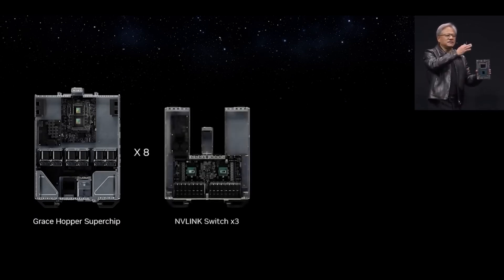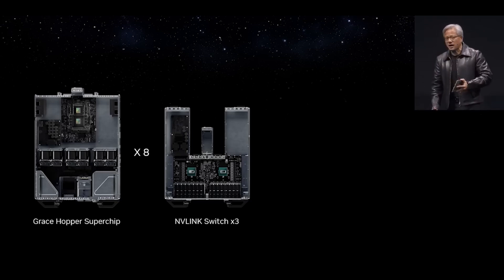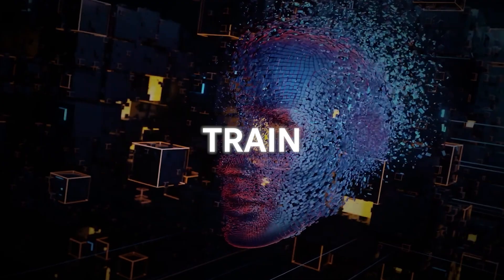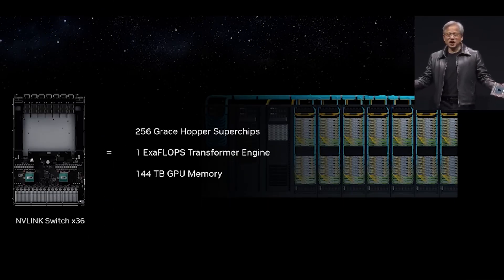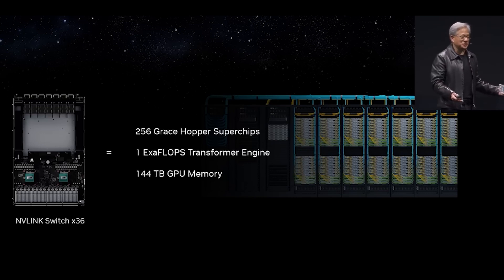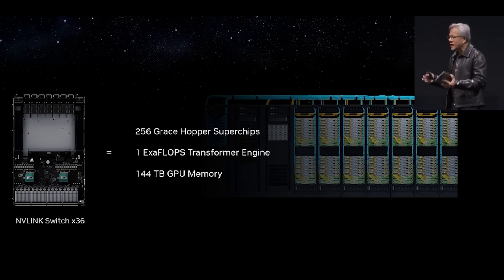The company combined 256 Grace Hopper super chips into a single supercomputer. Exaflops stands for exa floating point operations per second — one exaflop is equivalent to one quintillion floating point operations per second. Supercomputers that perform at this level and speed are rare and are used to train artificial deep neural networks. Very few nations have achieved this feat. 256 Grace Hoppers equals one exaflop transformer engine, and it also gives about 144 terabytes of connected, shared memory.